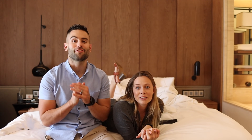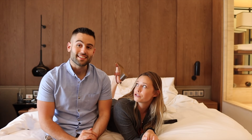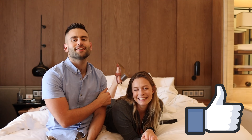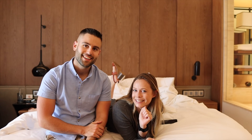Thanks again to Sankara for having us — we had a blast, it was wonderful. We will definitely be back for brunch, with friends. We're going to link their Instagram and website down below. Until then, don't forget to like this video, subscribe to the channel, and see you guys in the next one.